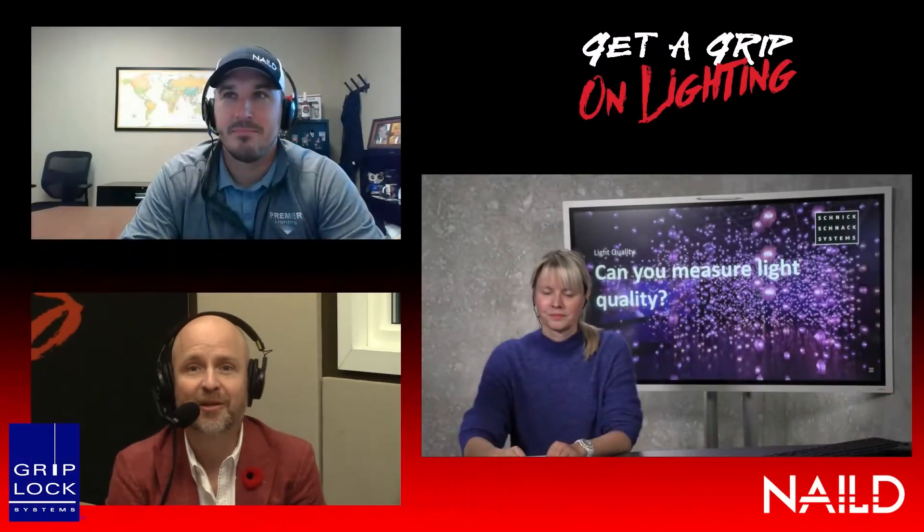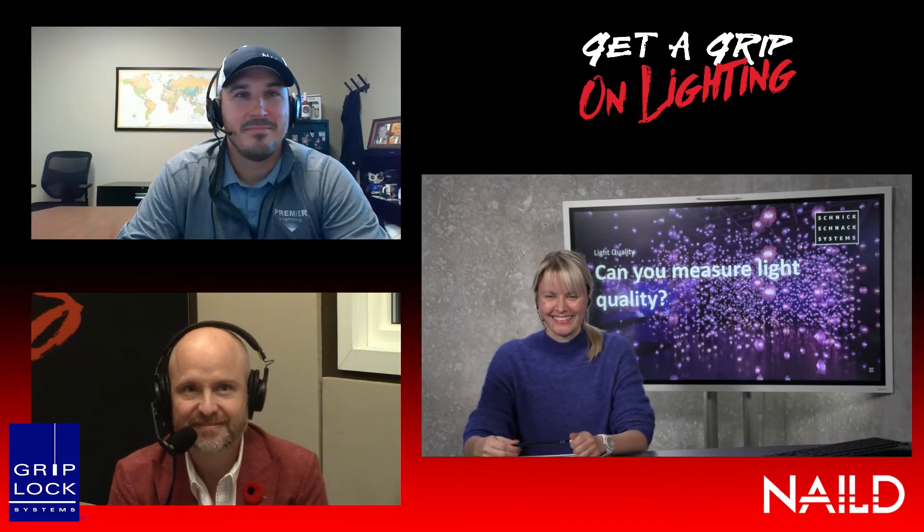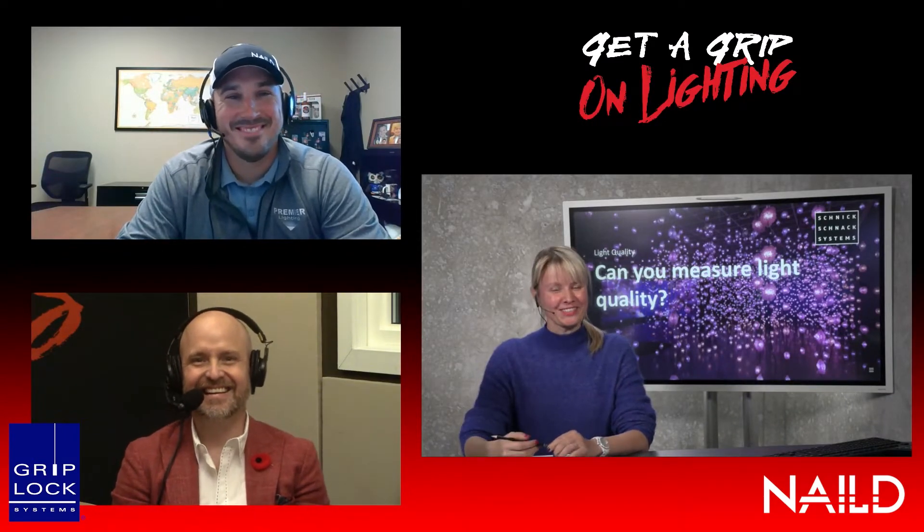But right now, Solveig, welcome to the Get a Grip on Lighting podcast. Hi there. Thank you very much for having me. It's our pleasure.